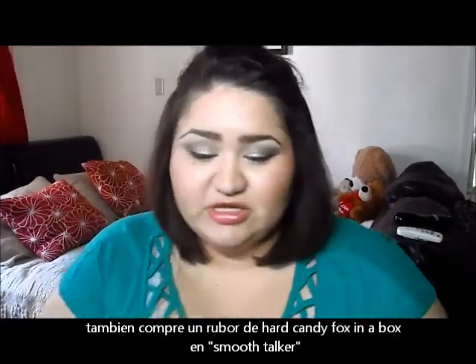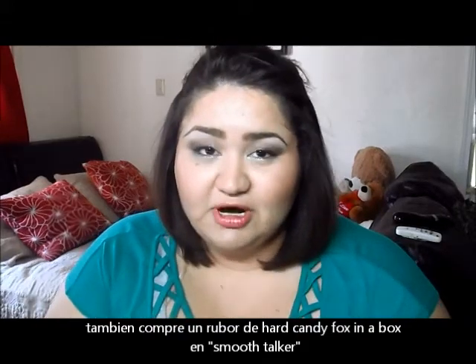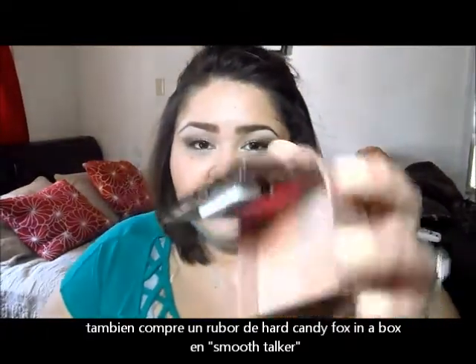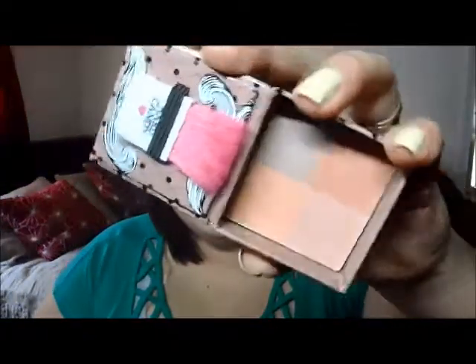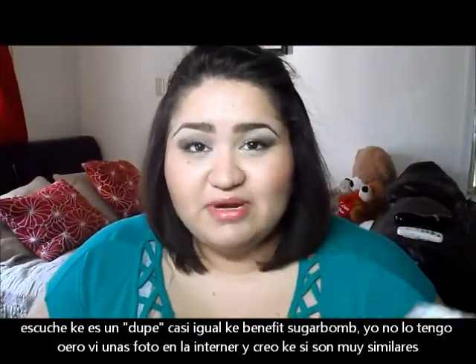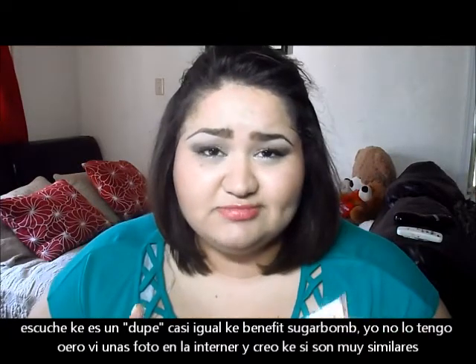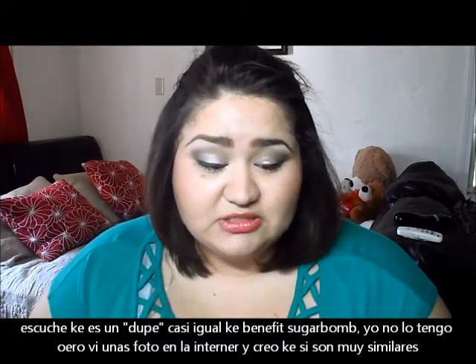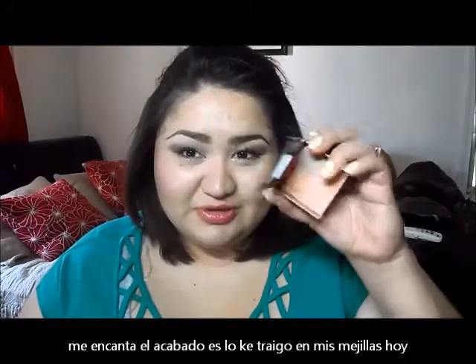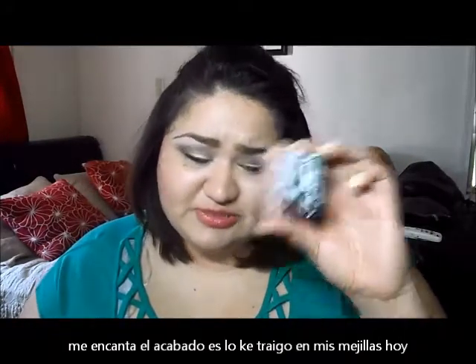I also got this Heart Candy Fox in a Box Blush in the color Smooth Talker. I've heard this is a dupe for Benefit Sugar Bomb. I don't own Benefit Sugar Bomb but I've seen swatches online and I really think it is a dupe. I really like it and I love the finish it gives me. I have it on right now. This one was about $3 as well, brand new.